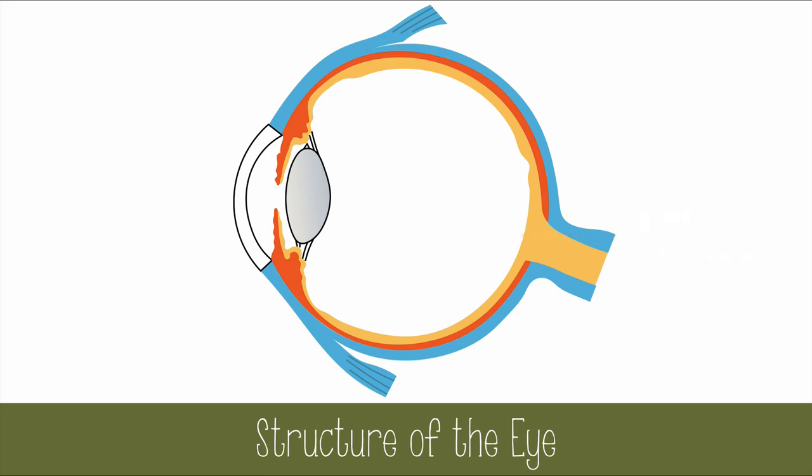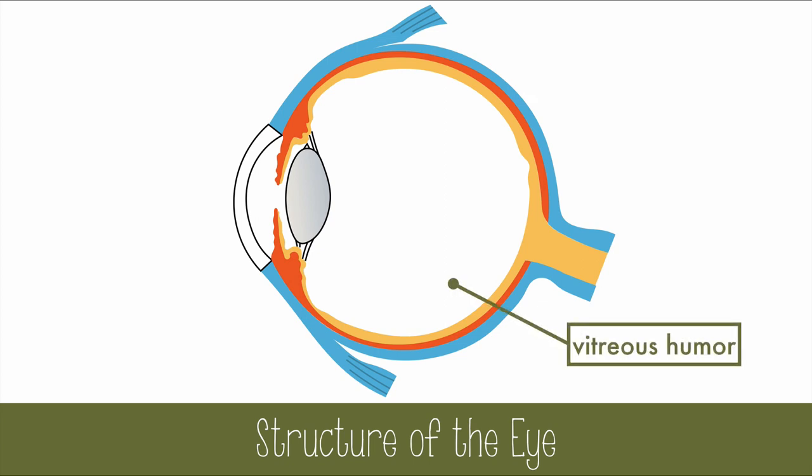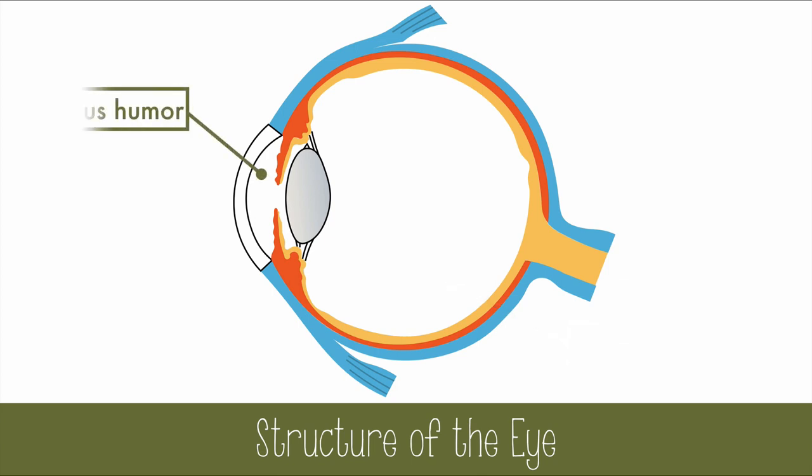Outside of the retina is the choroid, which is a highly pigmented layer with lots of blood vessels. Outside of the choroid is the sclera, a white protective layer that connects with the cornea. Inside the eyeball behind the lens is a clear jelly-like substance called the vitreous humor. In front of the lens is the aqueous humor, which has a watery texture.